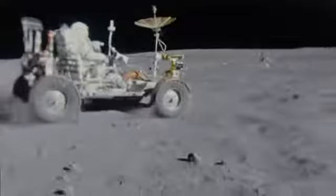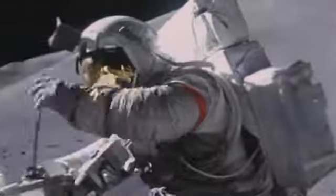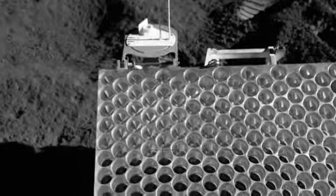Besides having a lot of fun on the moon, the Apollo astronauts were running a series of scientific experiments. And on three of the missions, they left behind retro-reflector units packed with small mirrors. This one is from Apollo 15.